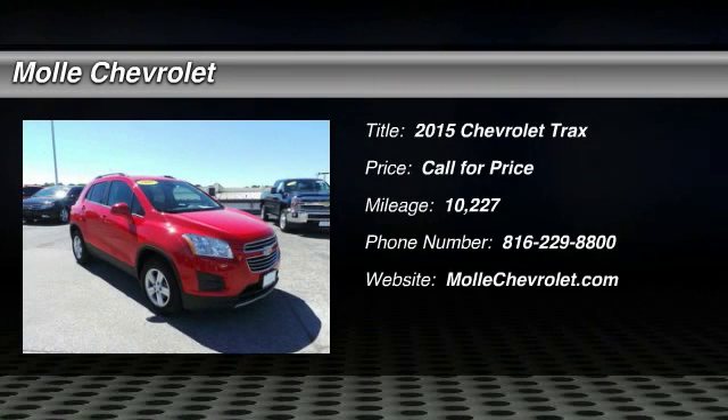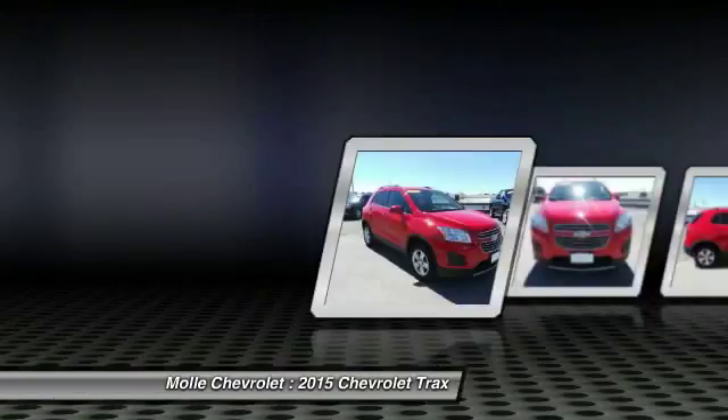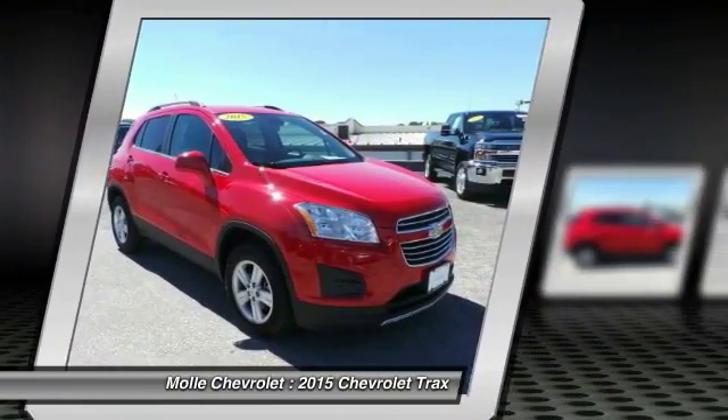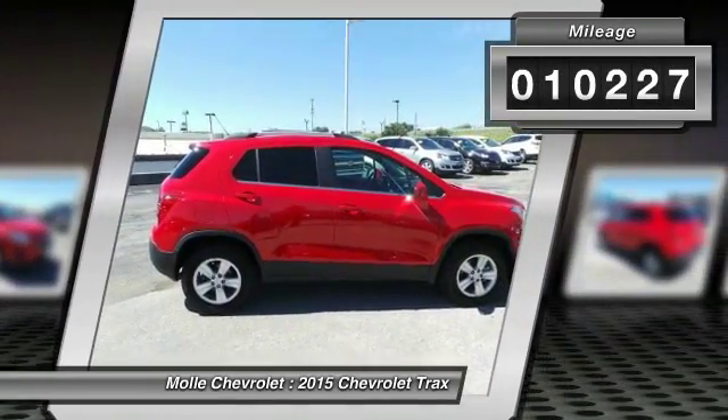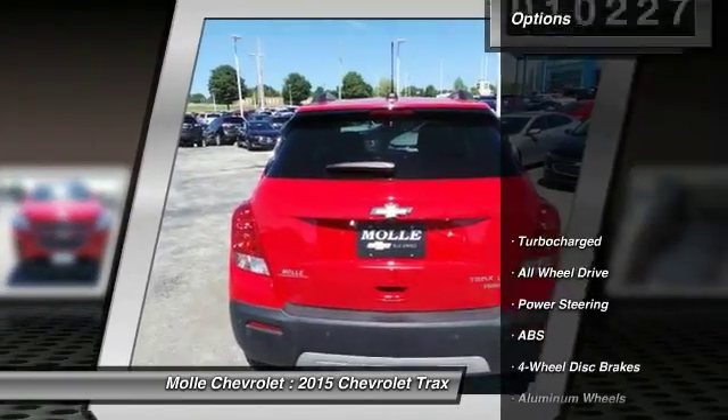The 2015 Chevrolet Trax. The Trax is tiny on the outside, but remarkably spacious within. It comes with clean and modern interiors. This vehicle has less than 15,000 miles. Here are some of this vehicle's great options.